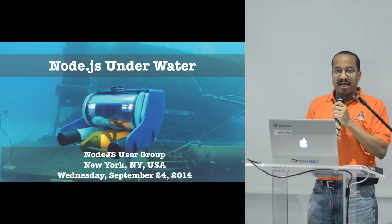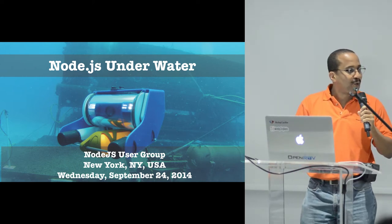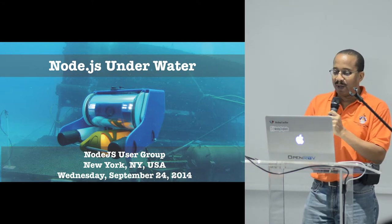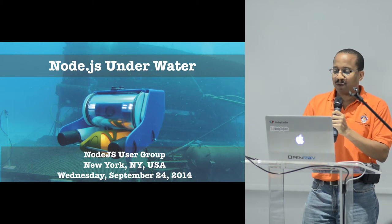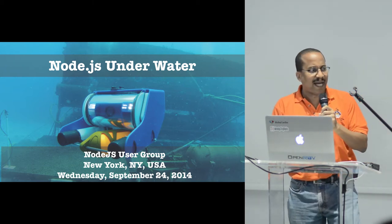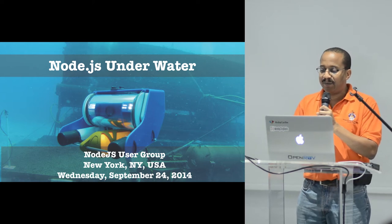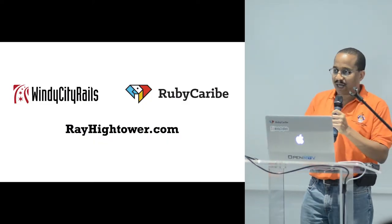Thank you Matt, thank you Shutterstock, thank you all for being here. I'm going to go through a Node.js running, Linux running robot with you in five minutes, and I have about three minutes afterwards for Q&A. So if I miss anything, just shoot your hand up and I'll try to answer anything that I can in the allotted time. As Matt said, my name is Ray Hightower.